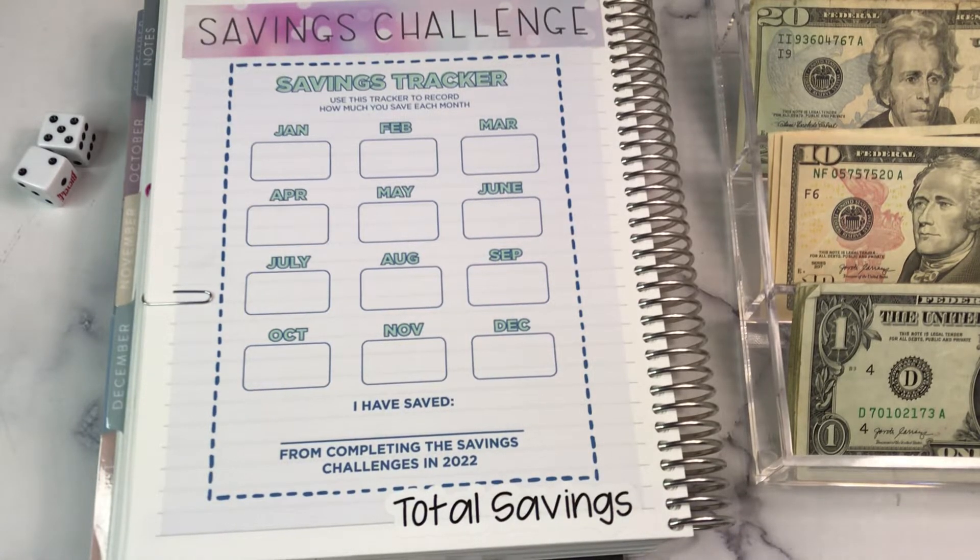Hey planner friends, it's Nia. Welcome to Life with Nia. It is time for our weekly savings challenge update. We are going to go through our savings challenges, stuff some cash into some envelopes and save.